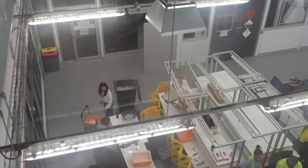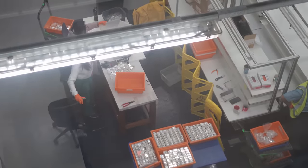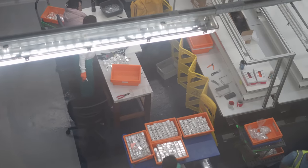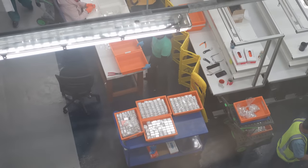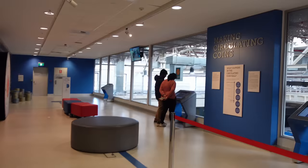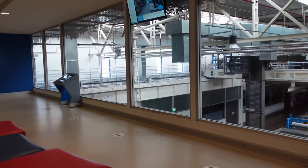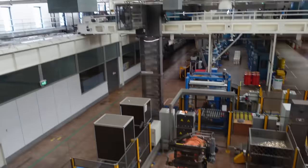Someone's down there working — they're sorting some coins. I don't know how many different types of coins the Royal Australian Mint makes, but the numismatic market alone is just insane.